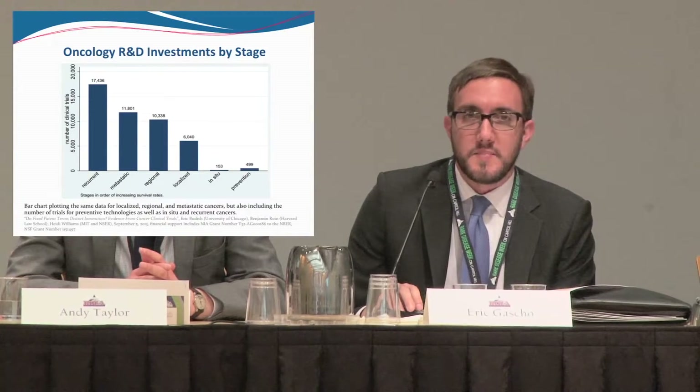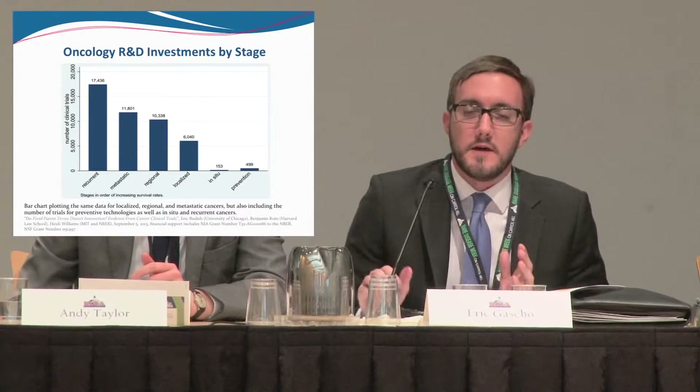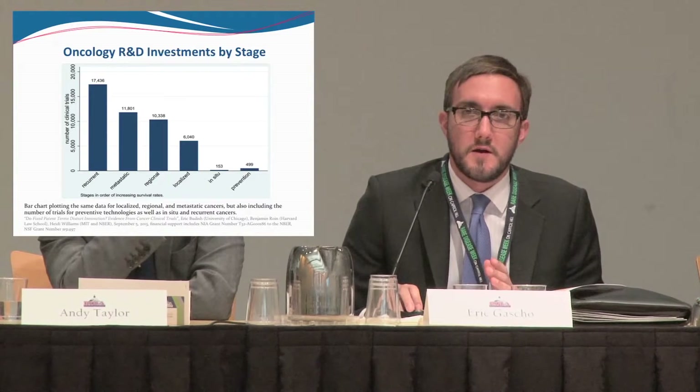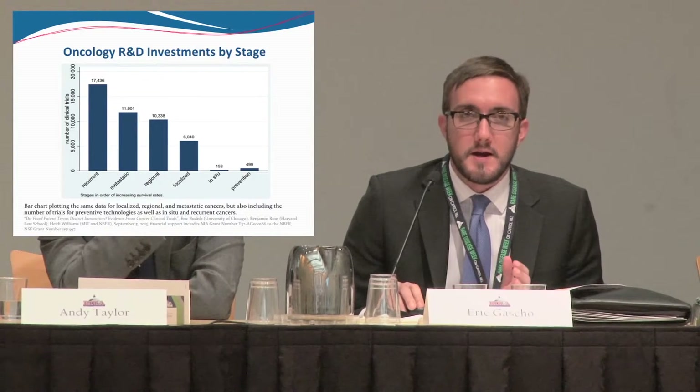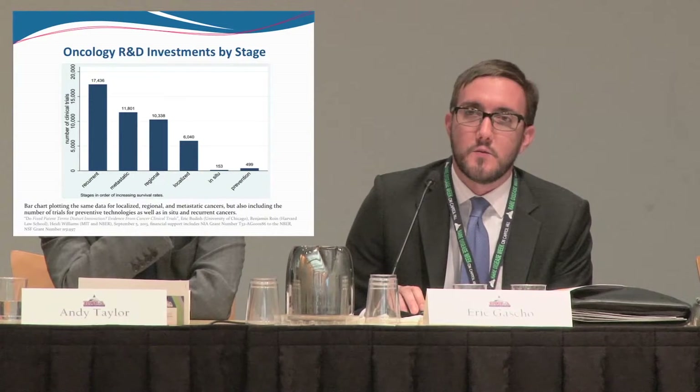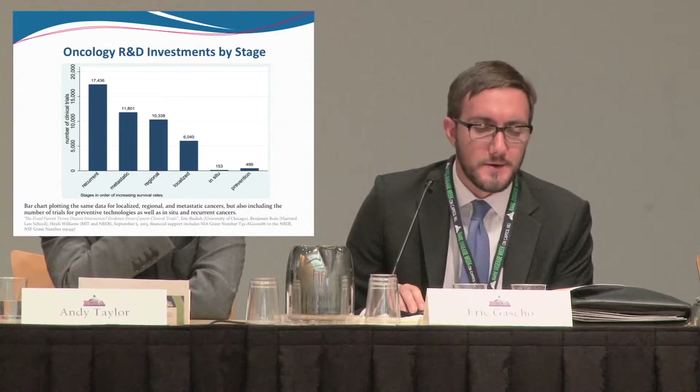As patient advocates, we always understood that a company is not going to pursue a product without a patent — no one in any industry is. But we always thought that if you have a great idea that's going to cure a rare disease, of course you'll get a patent. That's not how it works. And we saw that the timing of patents really didn't drive companies in a direction where we wanted them to go.